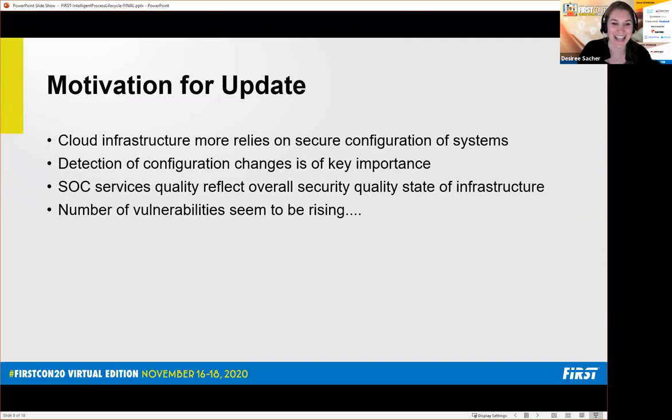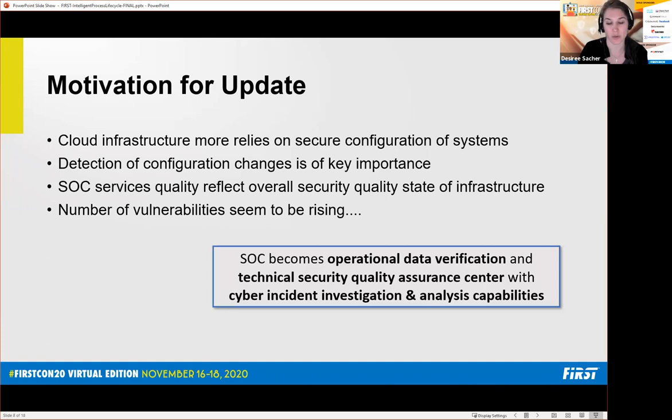This update is largely driven by the shift toward cloud. After Hackaloo, I was approached to transliterate the whole taxonomy to compliance and integrity monitoring, to ensure we can also see the configuration of such devices. I'm still convinced that detection of configuration changes, especially in the cloud, is very important. SOC service quality reflects overall security quality of state — the SOC is the one place where you get all alerts from across the company about things going wrong. So I not only transliterated it to integrity and compliance monitoring, but also looked at vulnerability management.